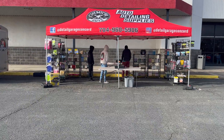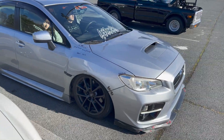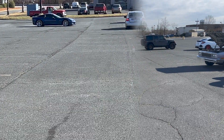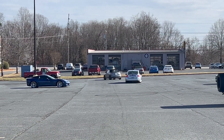Shout out to Detail Garage for throwing the event today. He is on coilovers with washers, bro.